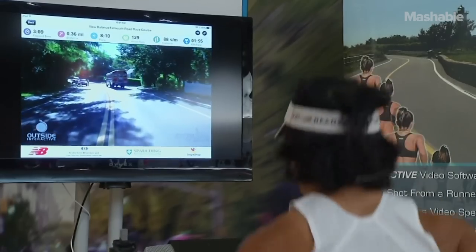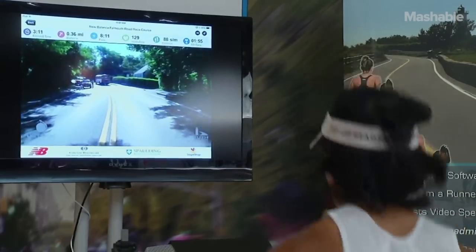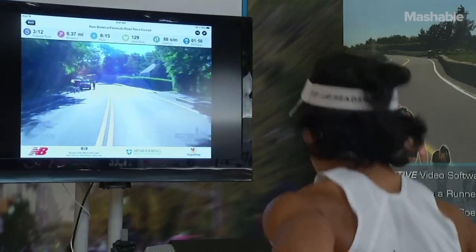There are so many runners that do it for the experience and the course, and with the virtual run you get that feel of being on the course and get to experience it still in some way.